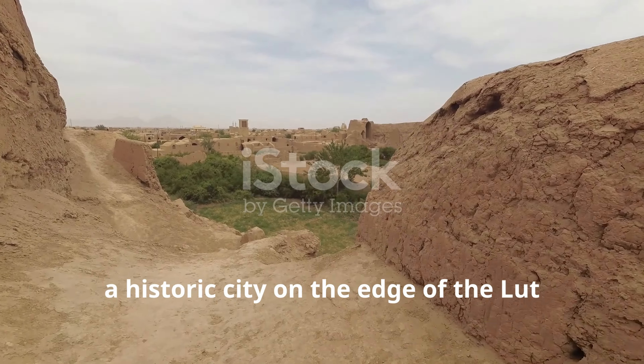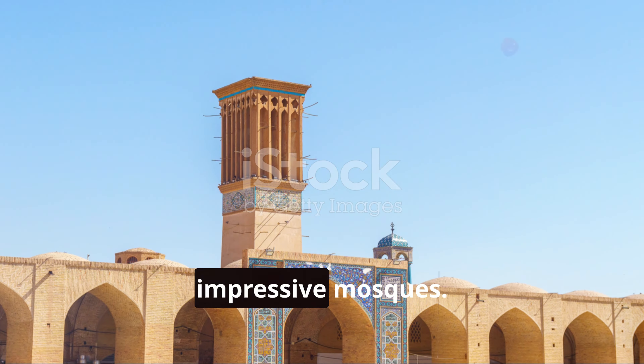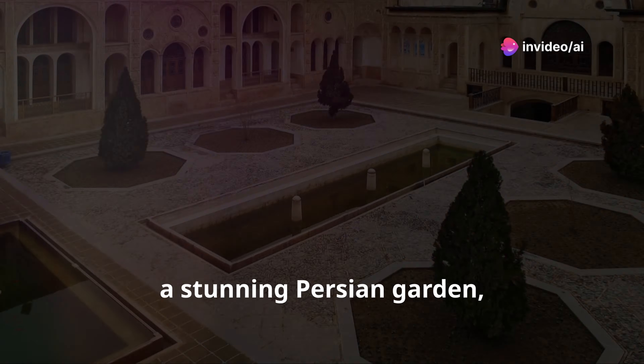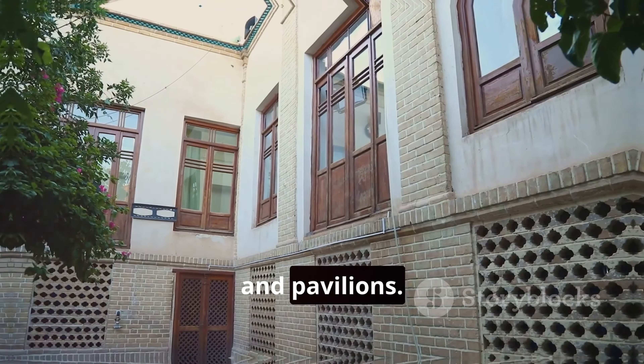Our journey takes us to Kerman, a historic city on the edge of the Lut Desert known for its beautiful gardens and impressive mosques. For a taste of paradise, we'll wander through the Shazdeh Garden, a stunning Persian garden with terraced gardens, fountains, and pavilions.